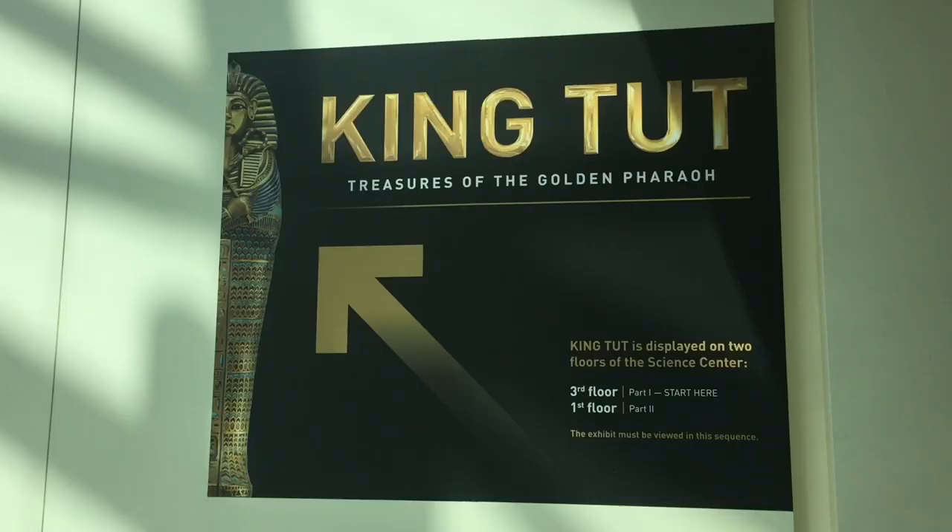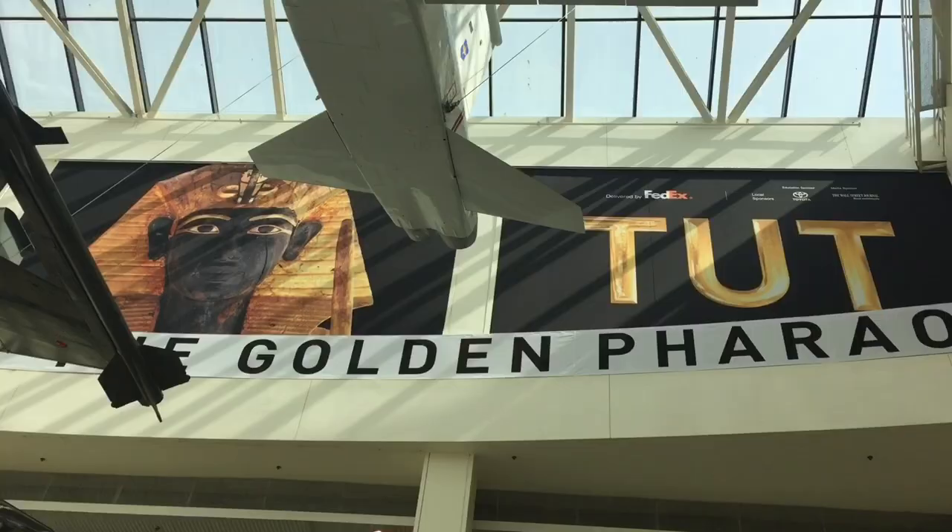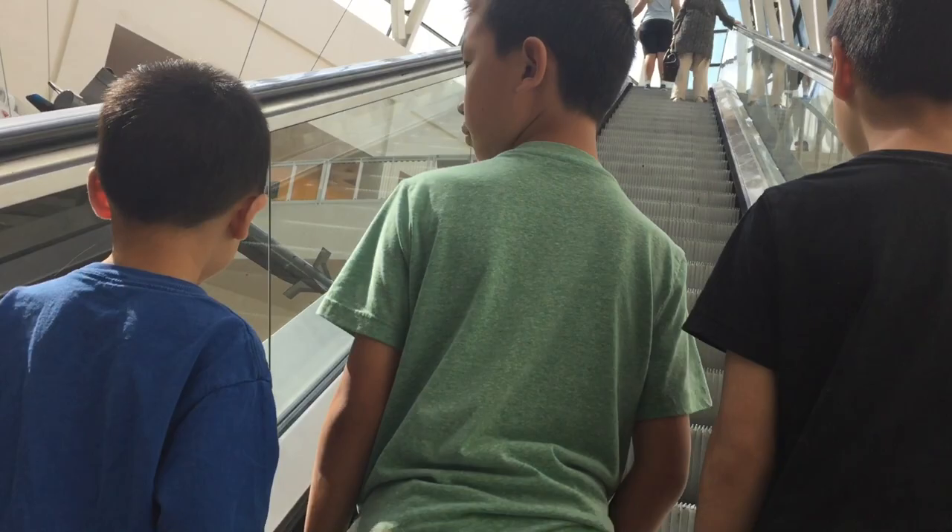This exhibition features over 150 authentic artifacts from King Tut's celebrated tomb, 60 of which have never traveled outside of Egypt until now. The exhibit is divided into two parts. The first is located on the third floor.